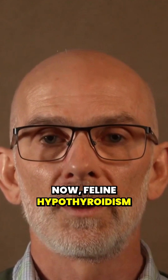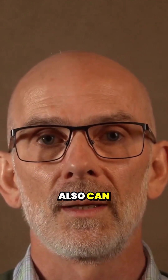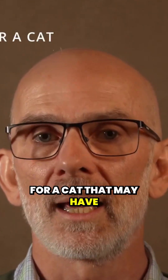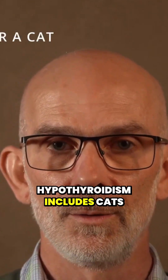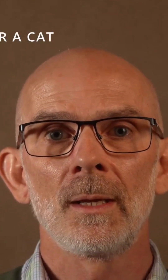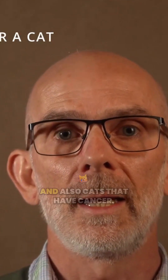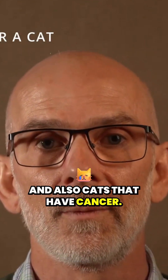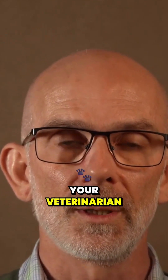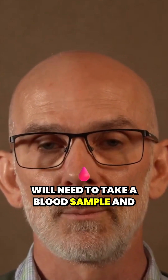Feline hyperthyroidism can look similar to a couple of other diseases, so the differentials include cats that have hepatic disease or renal disease, diabetes, and also cats that have cancer. For that reason, to diagnose hyperthyroidism your veterinarian will need to take a blood sample and send it to a laboratory or run it in-house.